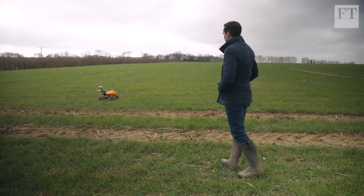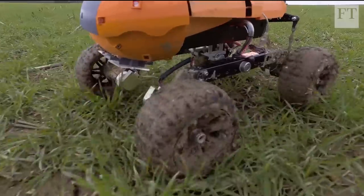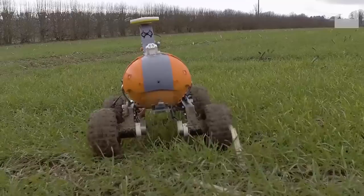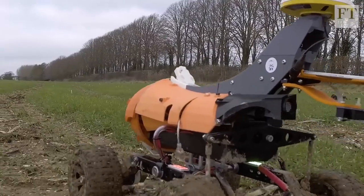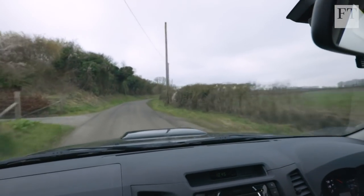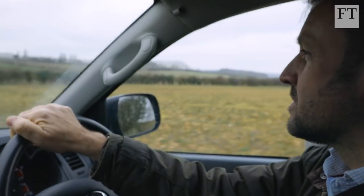The technology still has a way to go. The Tom prototype struggles to cover some of the farm's more rugged terrain, and in its current form it can't even go out in the rain. But for Andrew, exploiting the data from Tom and Wilma could mean lower costs and a kinder impact on the environment.